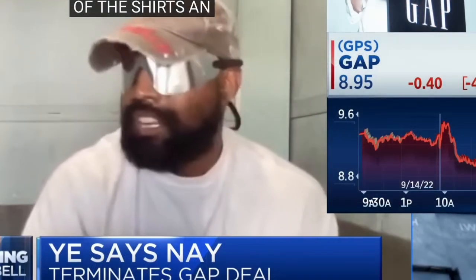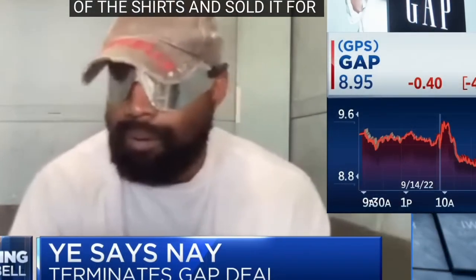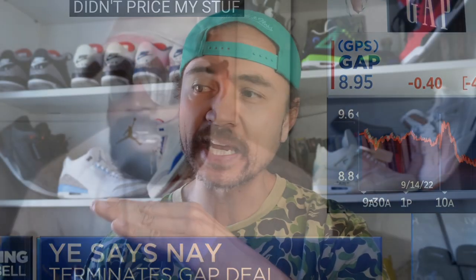I'd recommend checking out the interview — it's quite funny and poetic to see Kanye slamming Gap for a lot of the things they didn't honor in the contract while you are simultaneously watching the Gap stock prices plummet. It's quite funny.